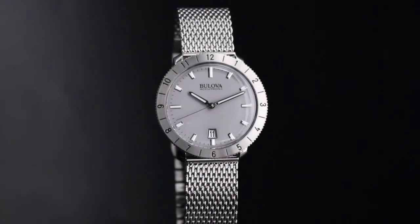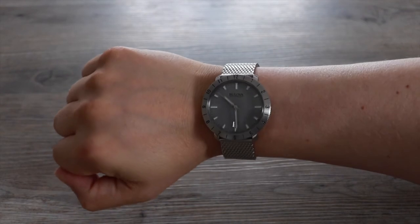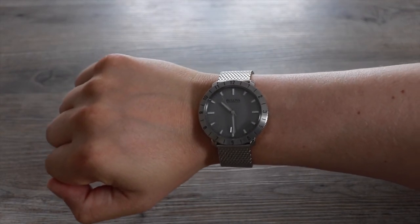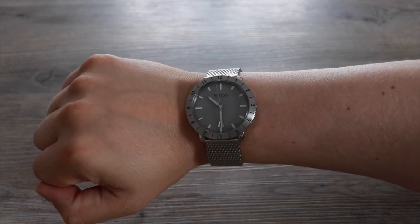Arguably the most impressive part of this watch is the movement inside. It's Bulova's ultra-accurate battery movement, created in 2010. The traditional quartz crystal tuning fork is replaced with a three-prong crystal, meaning it can oscillate at eight times the speed — a frequency of 262,144 Hz — making this watch accurate to just seconds per year.